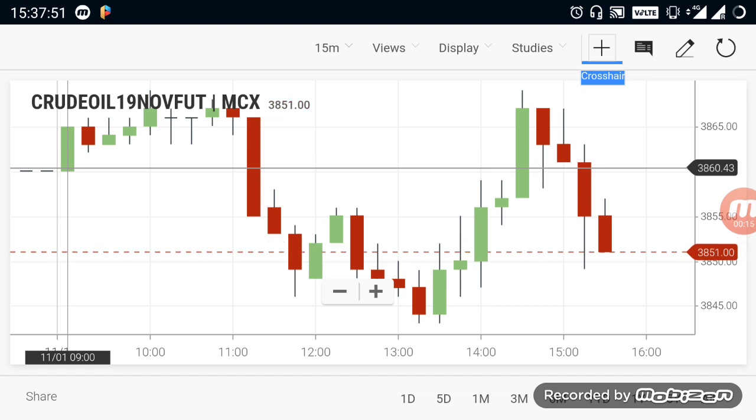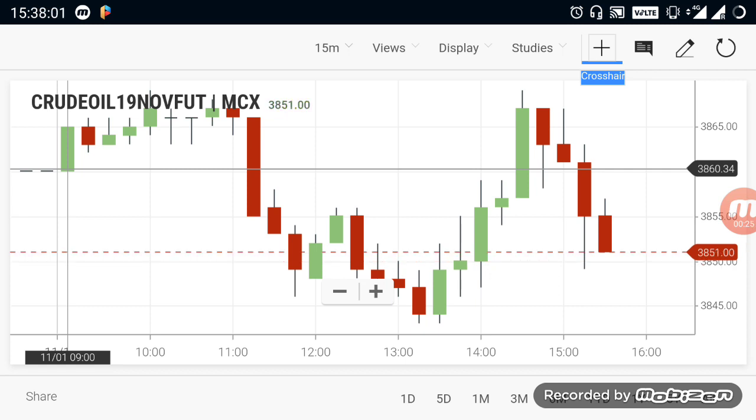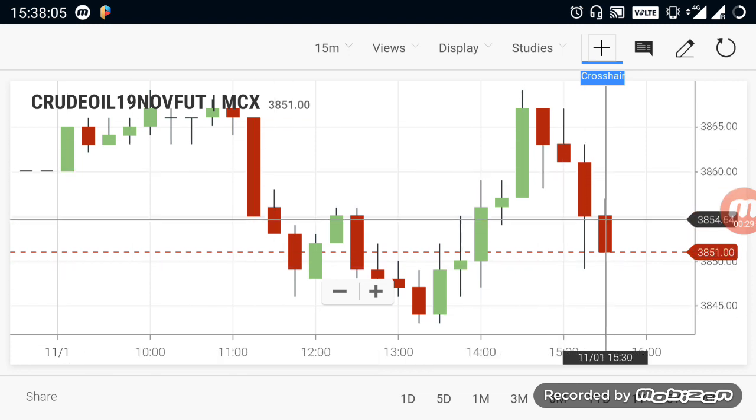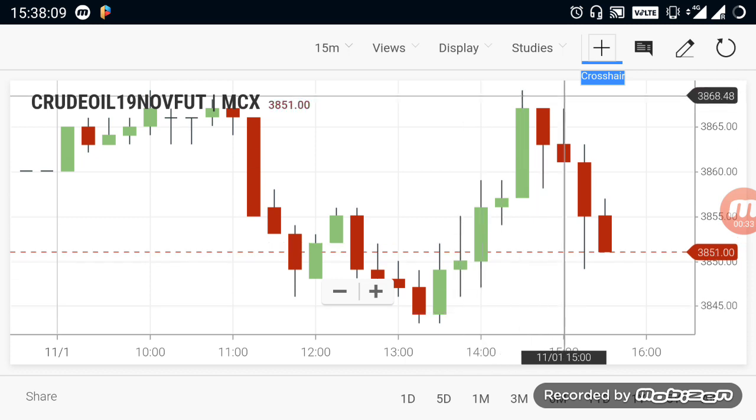First, let's talk about Crude Oil. Crude Oil is in the 3860 range. There is no change. The downside is 3840 and the upper resistance is 3870. The range is set.